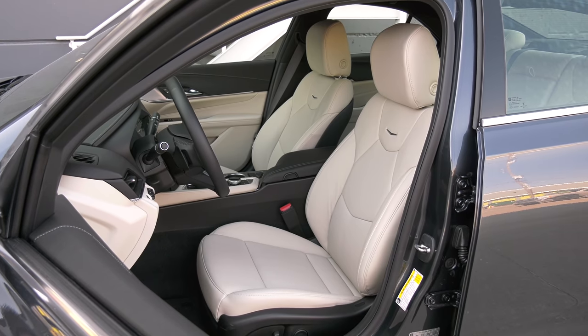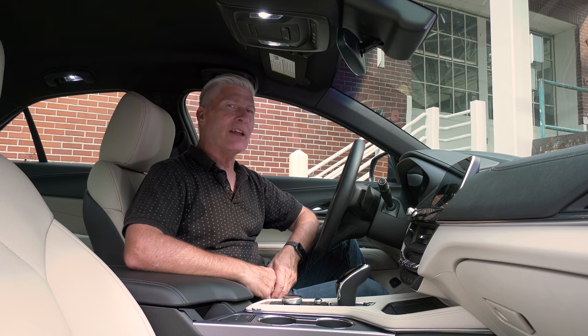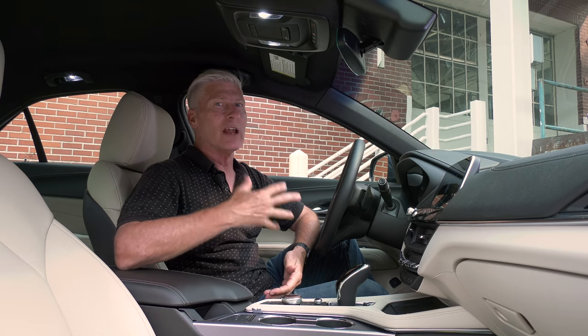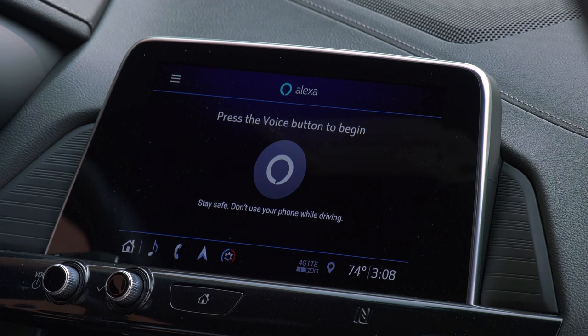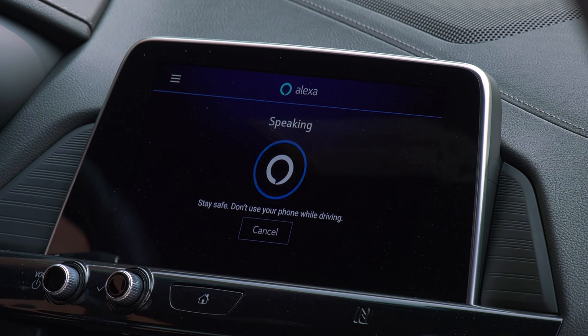Seats are heated and vented, comfortable too, but not overly bolstered for aggressive cornering. Heated wheel too — love those. Cadillac doesn't have a fancy voice-activated assistant like Mercedes MBUX, but it does have Amazon Alexa, which allows you to do things like start and stop your engine, check your fuel level from home or while driving, ask for directions, or ask random questions. I asked Alexa its favorite car, and it listed the Firebird piloted by KITT, the DeLorean from Back to the Future, and Herbie the Love Bug. A General Motors car made the list — but Pontiac, rest in peace.